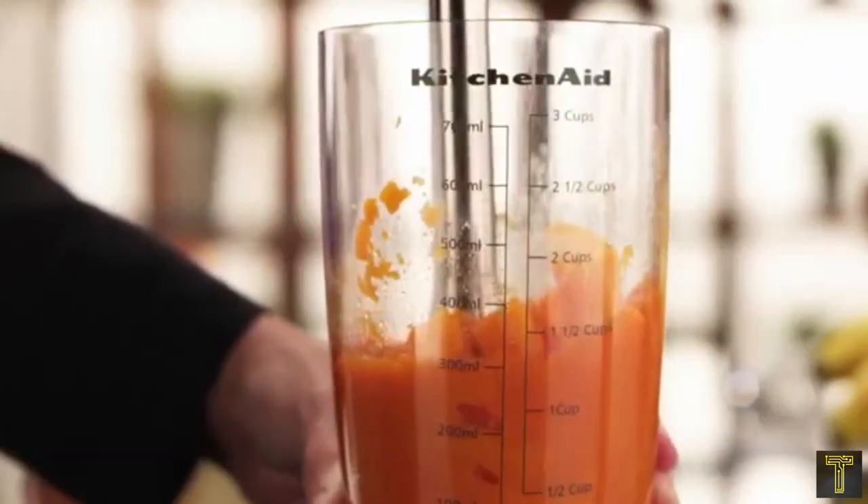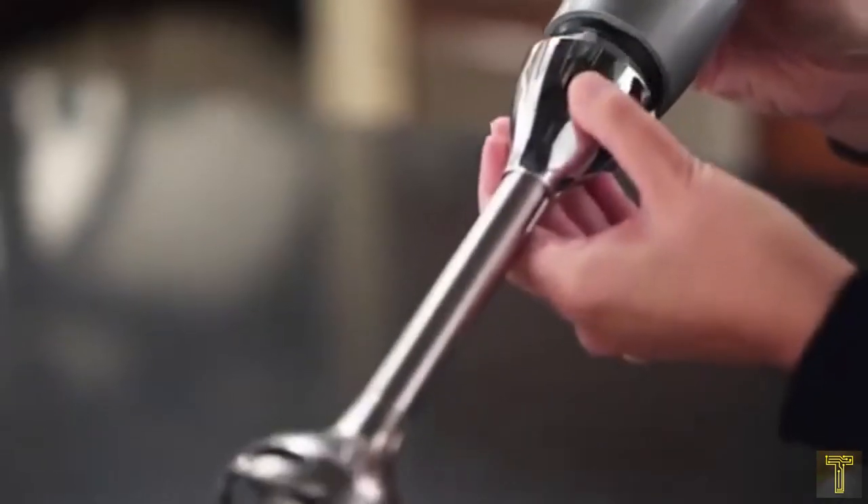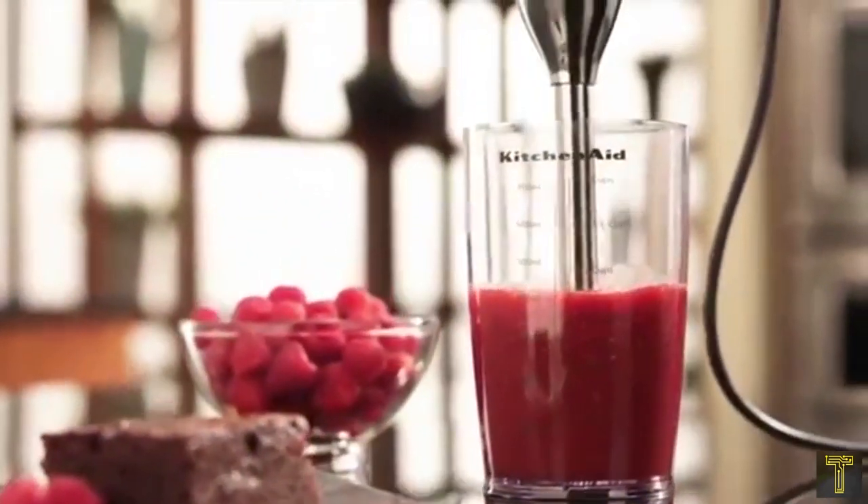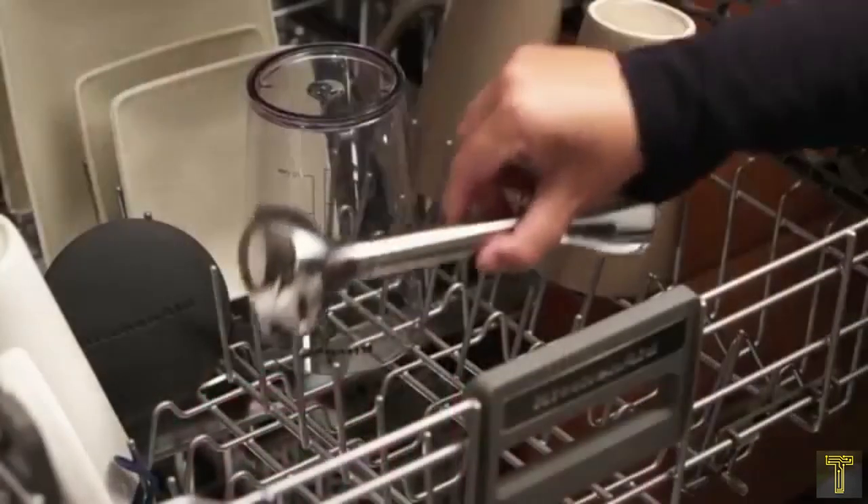This includes a lidded blender cup with side measurement markings, but you can also use your own container. The blending arm is removable for easy washing without the motor and cord getting in the way, and it comes in a variety of colors to match your other KitchenAid appliances.